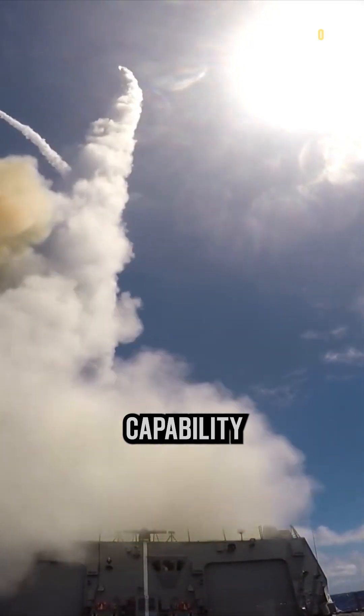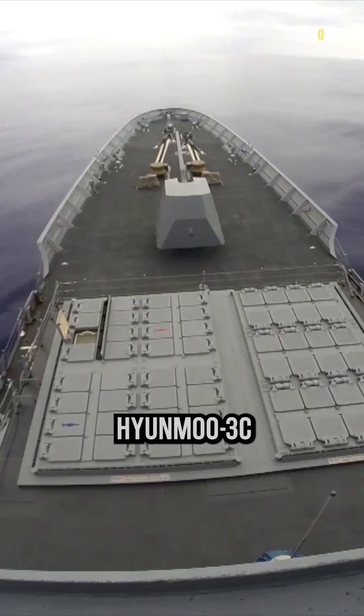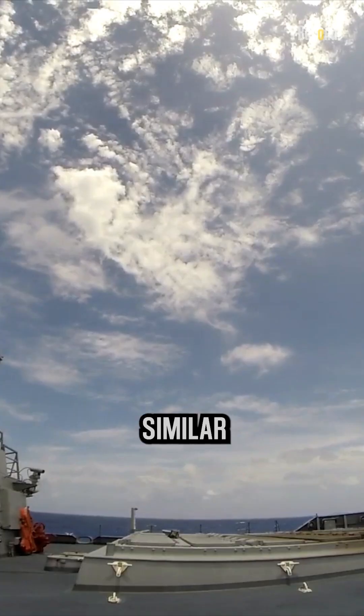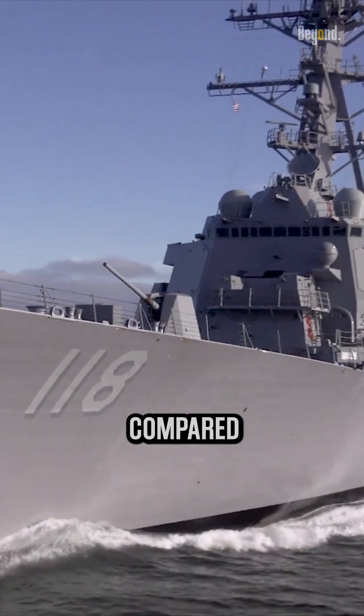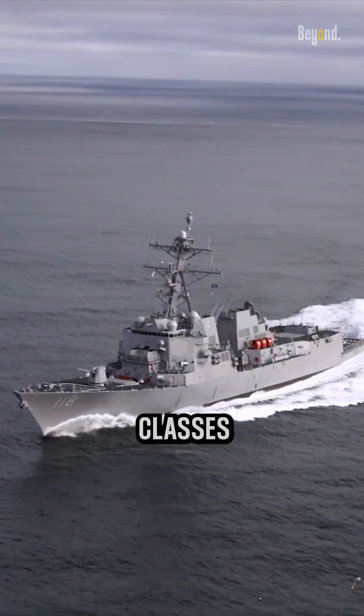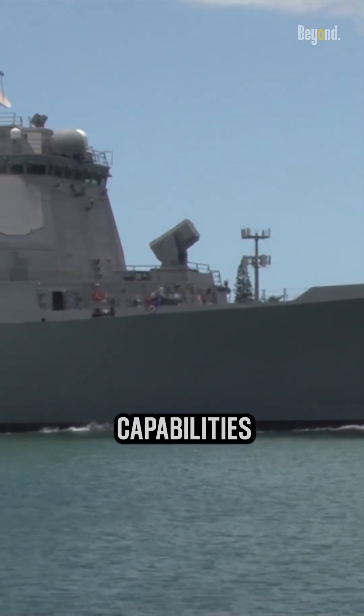The ship also has land attack capability provided by the recently developed Hyunmoo-3C missile, which is similar to the U.S. Tomahawk. The Sejong the Great-class destroyer is often compared to the Arleigh Burke and Atago classes and has similar propulsion and capabilities.